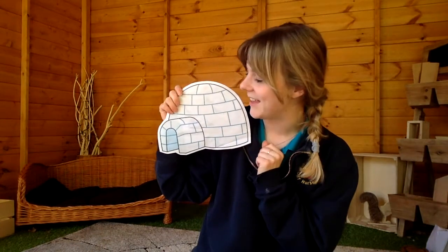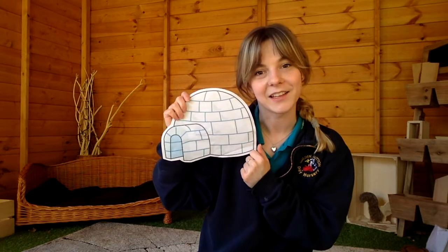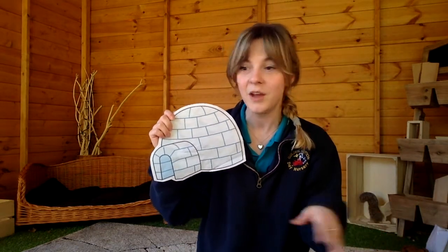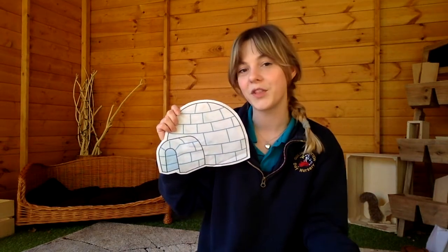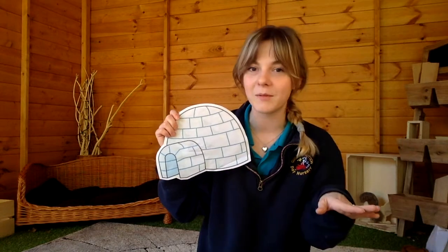I've got an igloo here and I'm going to put some objects that begin with 'i' into my igloo. If you're doing this at home, you might want to get a selection of other things that begin with different sounds and sort them — things that begin with 'i' go into the igloo, and things that don't begin with 'i' don't get in.